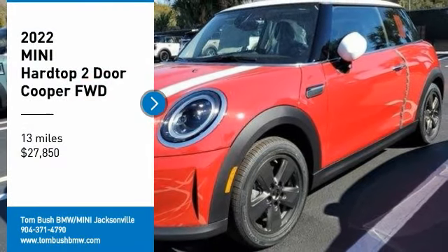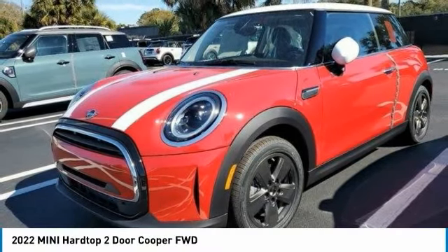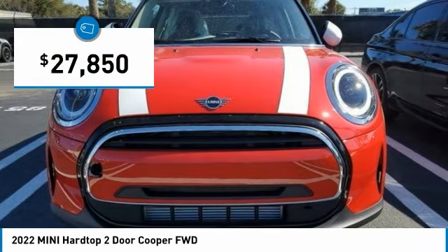We are pleased to show you the 2022 Mini Hardtop 2-Door. The Mini Hardtop 2-Door delivers motoring thrills in a nimble, fuel-sipping package. Agile handling and quick, precise steering make the Mini Hardtop 2-Door lots of fun to drive, and it is priced below $30,000.